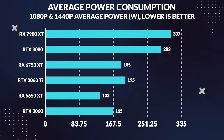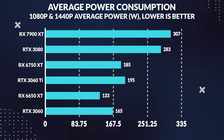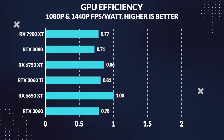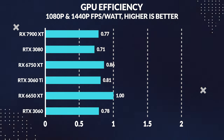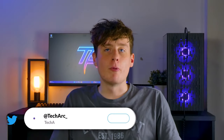When it comes to power consumption, the 6650 XT is a true champion. Despite its high clock speeds, it consumes significantly less power than both the 3060 and 3060 Ti. On average, the 3060 Ti consumes 47% more power, while the 3060 draws 25% more power than the 6650 XT. When we compare performance per watt, the 6650 XT comes out on top as the most efficient by far, delivering 24% more performance per watt than the 3060 Ti and 28% more than the 3060.